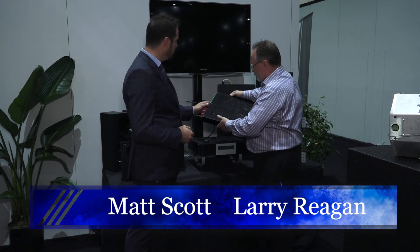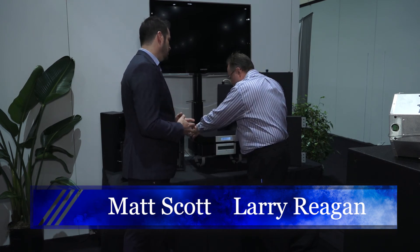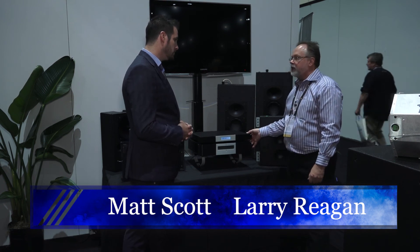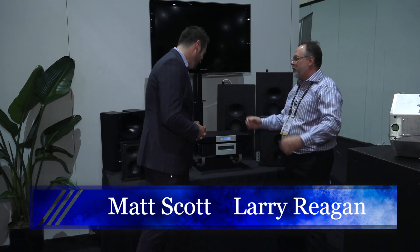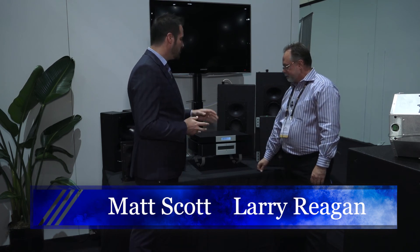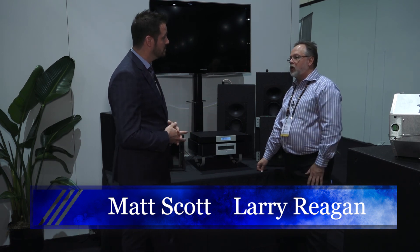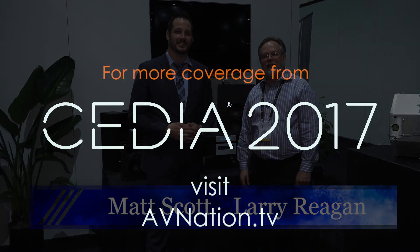We went with Phoenix connectors rather than a more traditional XLR just due to size. Since you have the one RU chassis, there's not enough room to have that many XLRs. If people want to find more information about Pro Audio Technology, go to our website, ProAudioTechnology.com. Give us a call. And for more video from the show floor, please visit avnation.tv.